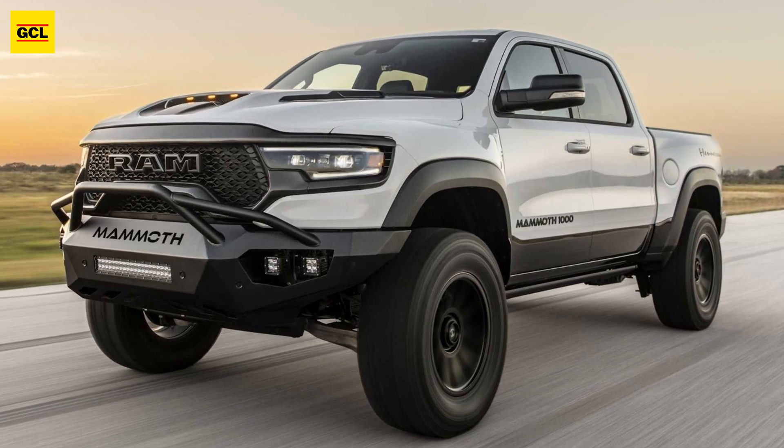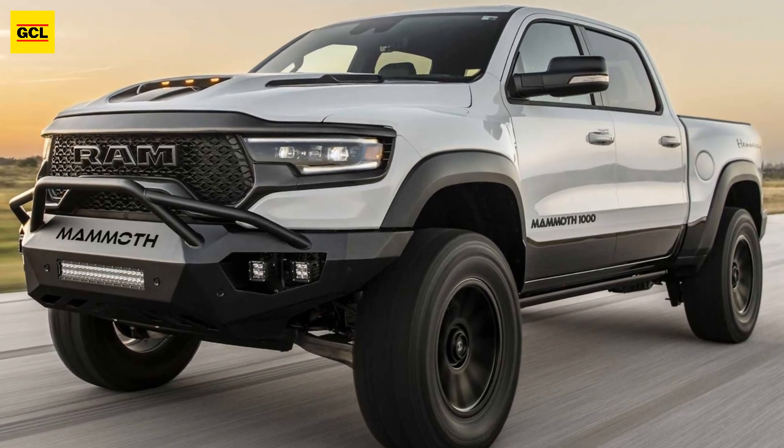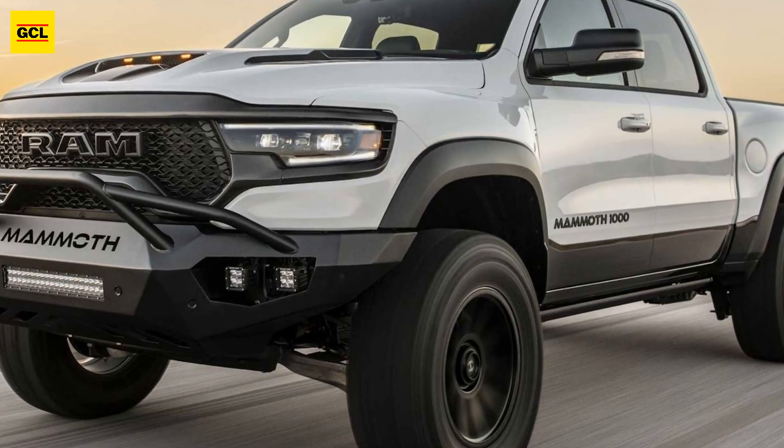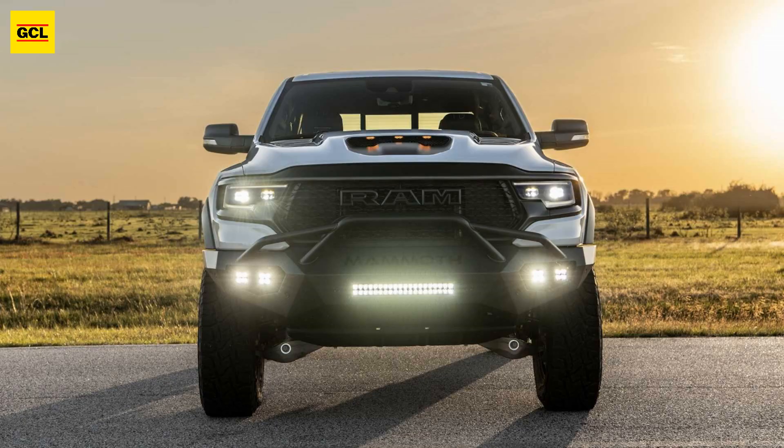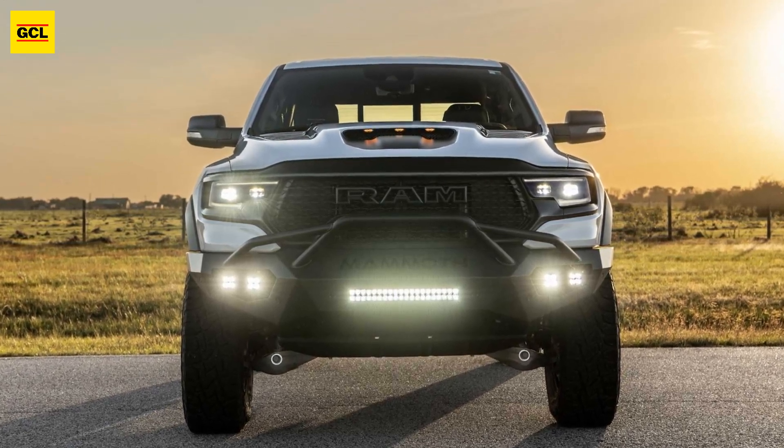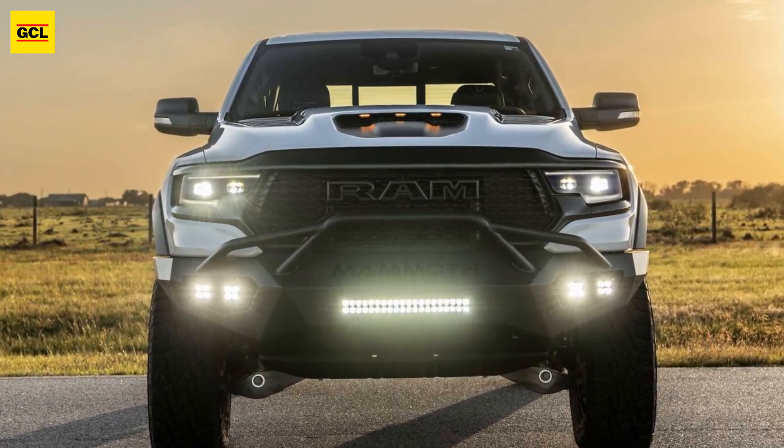A new carbon edition kit for the Mammoth TRX pickup trucks has been introduced by Hennessy. The kit comprises a variety of carbon fiber components that the Texas-based tuner claims are lighter, stronger, and more durable than the stock plastic ones.